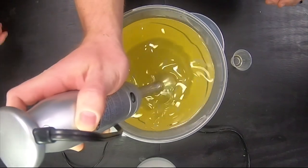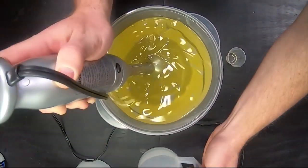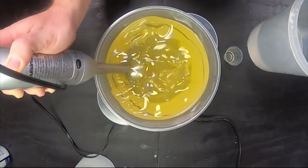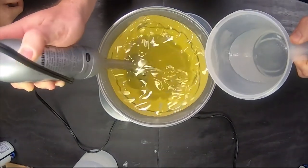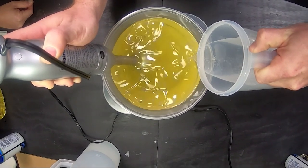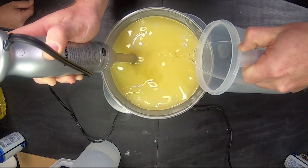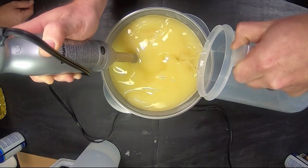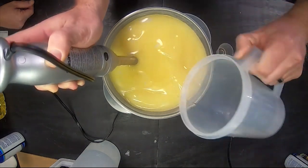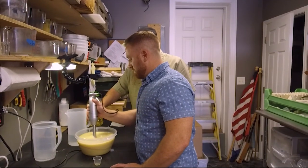Everything's incorporated. You can take this with your left hand and at moderate speed go ahead and pour it in over here. While I'm mixing? Yep. Is that a good speed? A little bit faster. There you go. Man, look at that thicken right up. It'll start to emulsify. I think you're just about there.